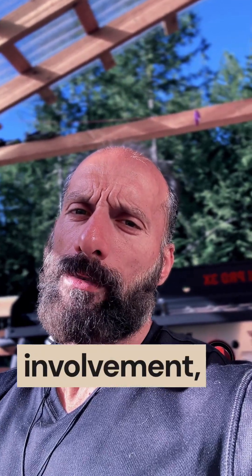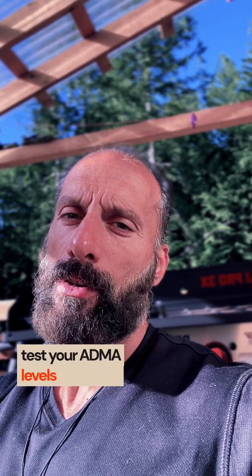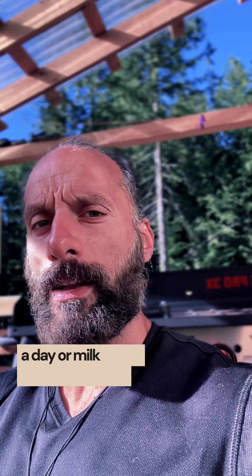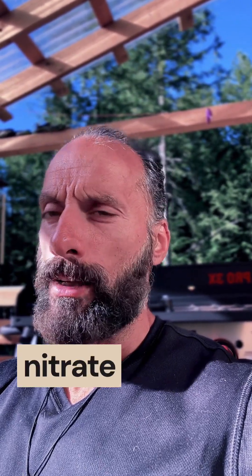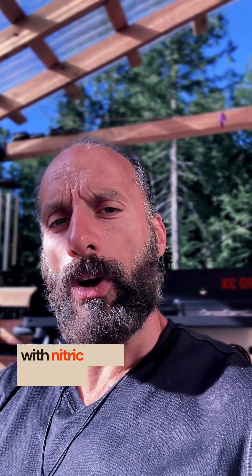If you suspect liver involvement, test your ADMA levels alongside liver enzymes. Supporting liver health with NAC at 1200 milligrams twice a day or milk thistle can lower ADMA, finally allowing those nitrate supplements to work. So what's your experience with nitric oxide boosters?